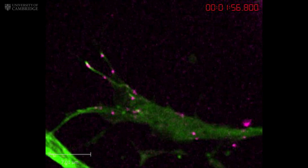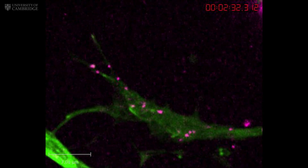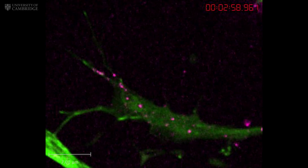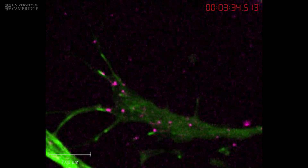This time-lapse movie is looking inside the growing tip of an axon of a neuron, and shows that it contains the machinery needed to make new proteins to help it steer along the right path.